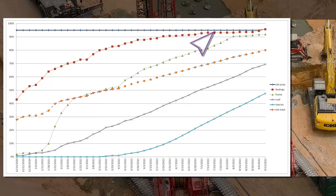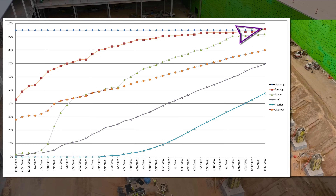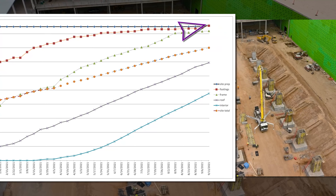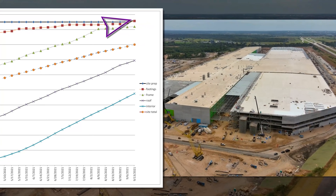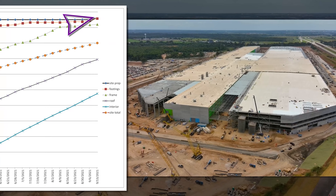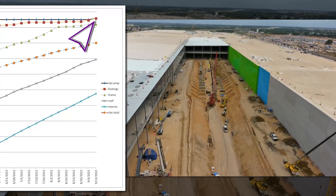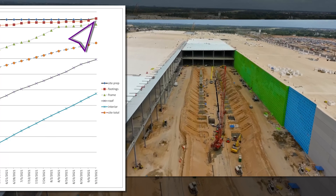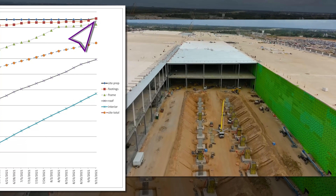The site prep has finally exceeded the 95% mark after 40 weeks of watching it stubbornly stuck. Not surprising on account of how little of the emerald footprint remains to be built. This has finally climbed because the work on footings in the central corridor have gone in pretty quickly.